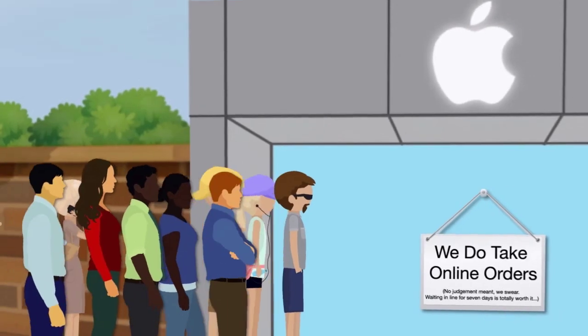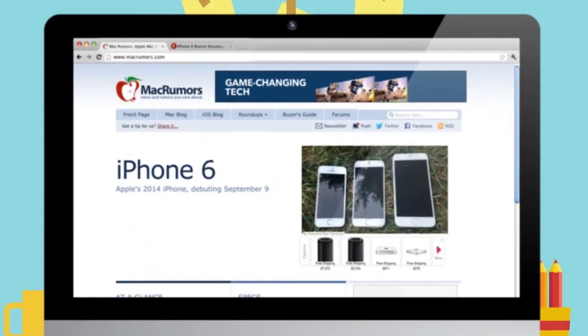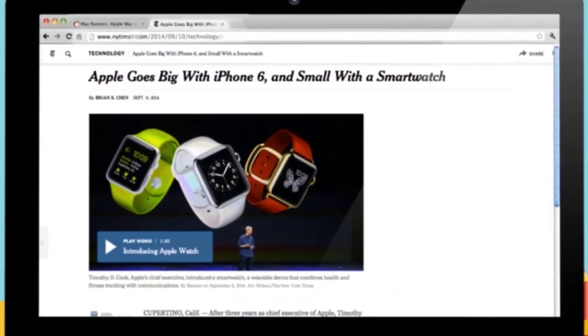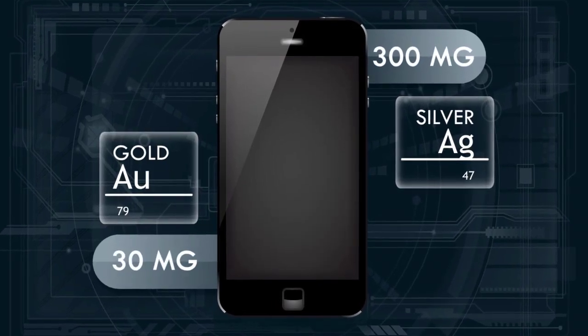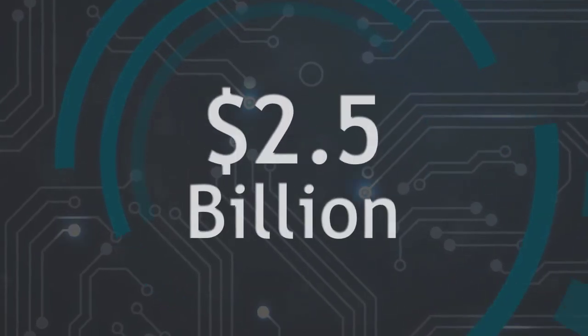The lines are probably already forming for the new iPhone 6. After months of rumors we finally know what it'll look like and what kind of horsepower it's packing. But how much do you really know about that piece of technology in your pocket? A typical smartphone contains about 300 milligrams of silver and 30 milligrams of gold, and the gold and silver used to manufacture phones this year alone are worth more than 2.5 billion dollars.